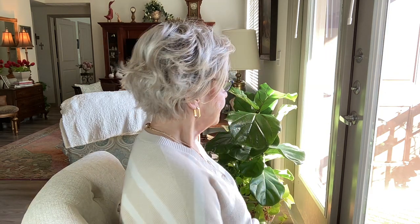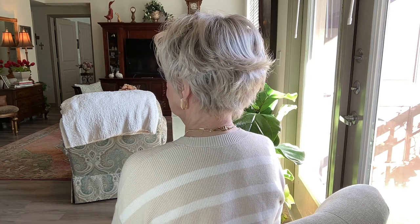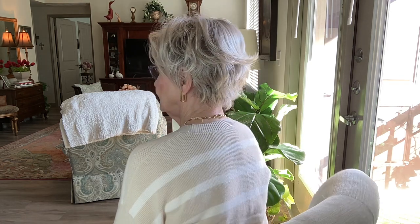Let me do a turnaround with my wig — we'll get back to wigs. I do like this wig and it's my favorite.